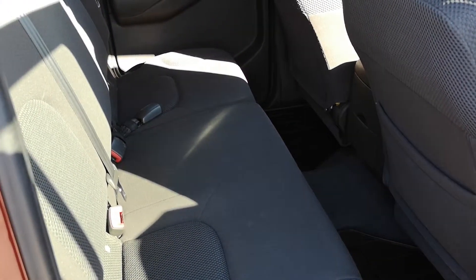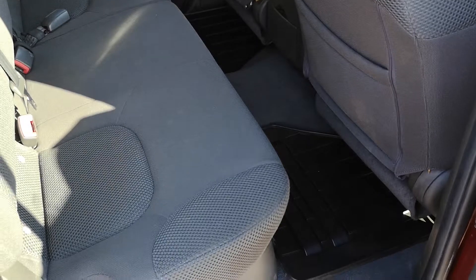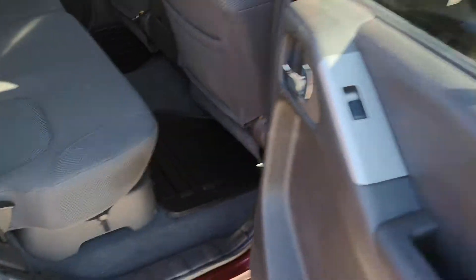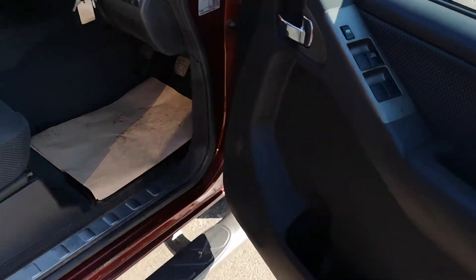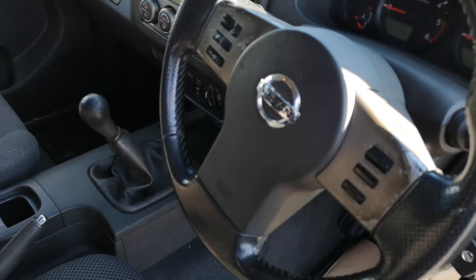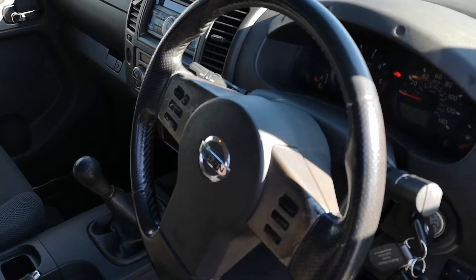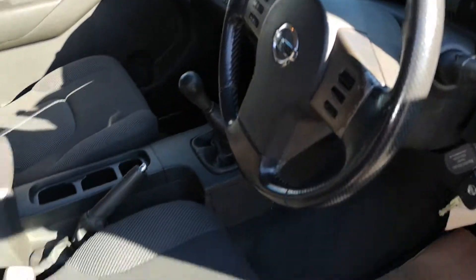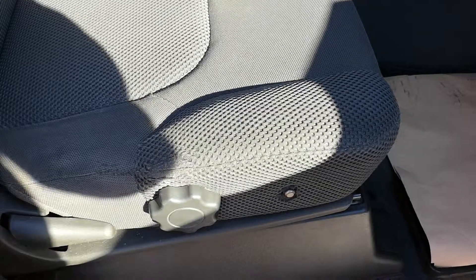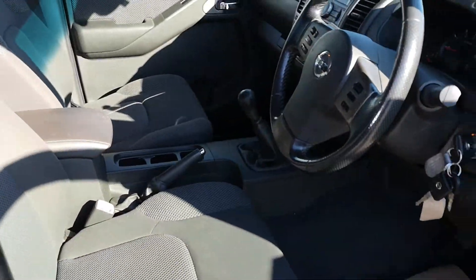As we go around to the back, nice and clean in here — no rips, stains, or nasty odors, and proper Nissan rubber mats. Up front we've got electric windows all around, electric mirrors, cruise control, and aircon — it's all working. Very low mileage, only 72,000 miles. It is just missing the seat knob, but there is one on order for that. All in all a very nice truck.